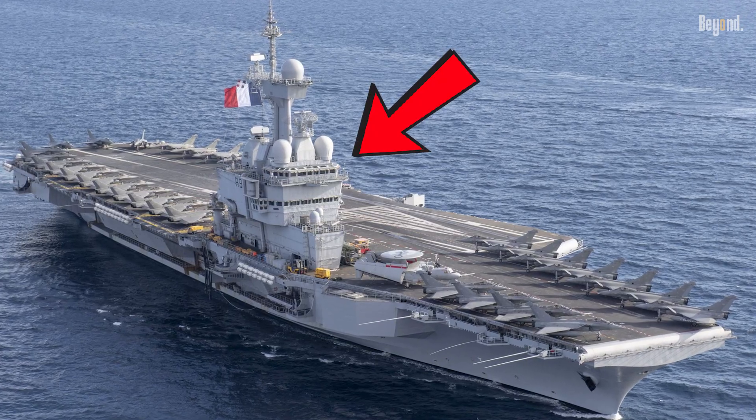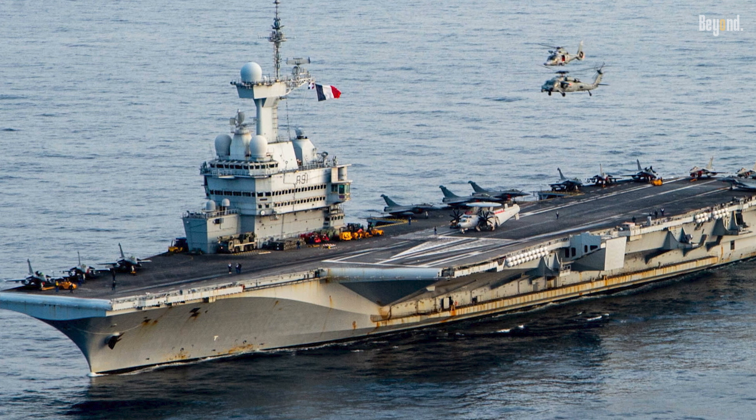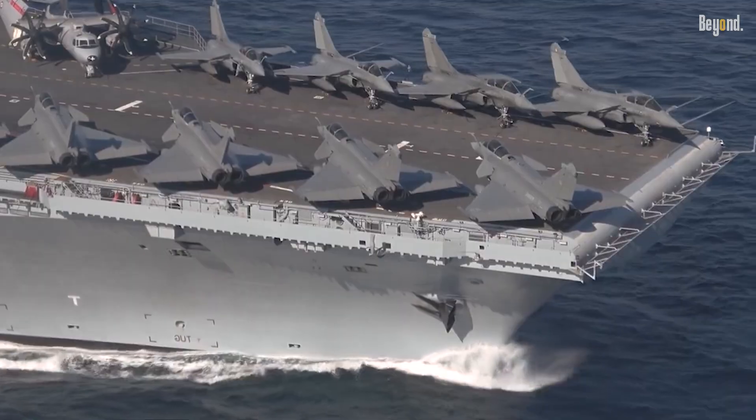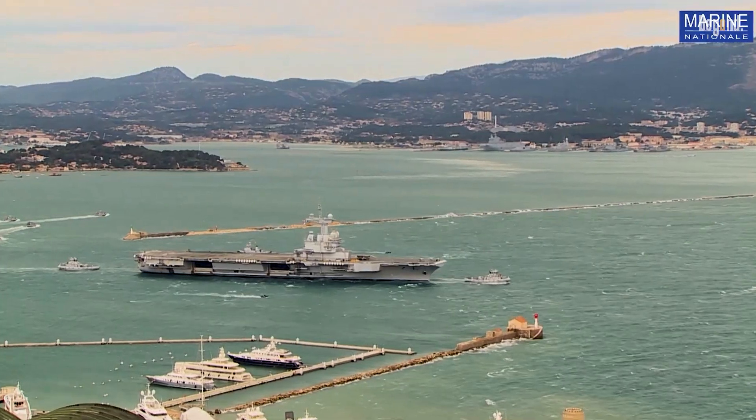The massive, heavy island simply couldn't sit over the core. And since the hull dimensions didn't allow for a clear placement far aft like on American ships, the entire structure had to be dramatically relocated to the only remaining viable spot — far forward.